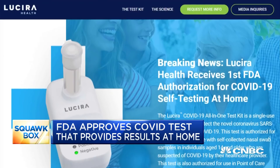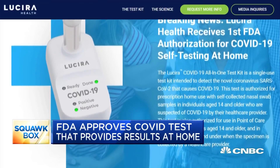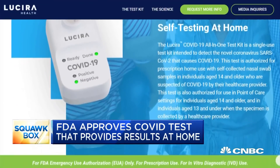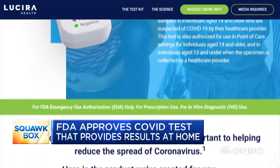A bit of a game changer with a new announcement from the FDA. The FDA has approved emergency use for the first COVID-19 test that can be conducted entirely at home. This is something a lot of people have been waiting for — I didn't think it would come this quickly. The test, which provides results in just 30 minutes, is produced by a privately held biotech company called Lucera Health.